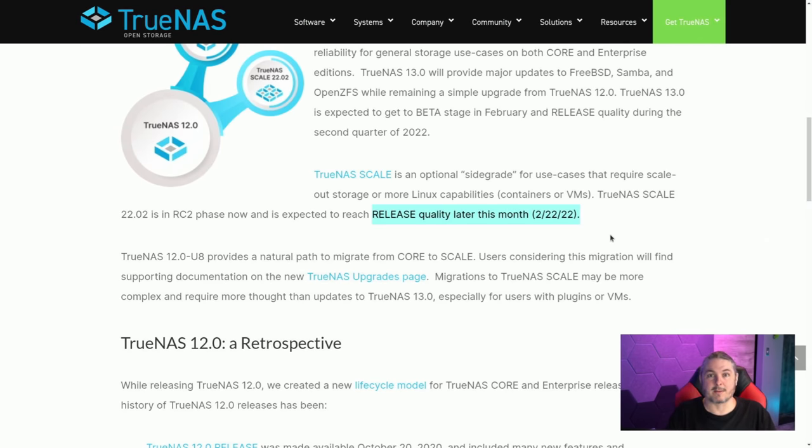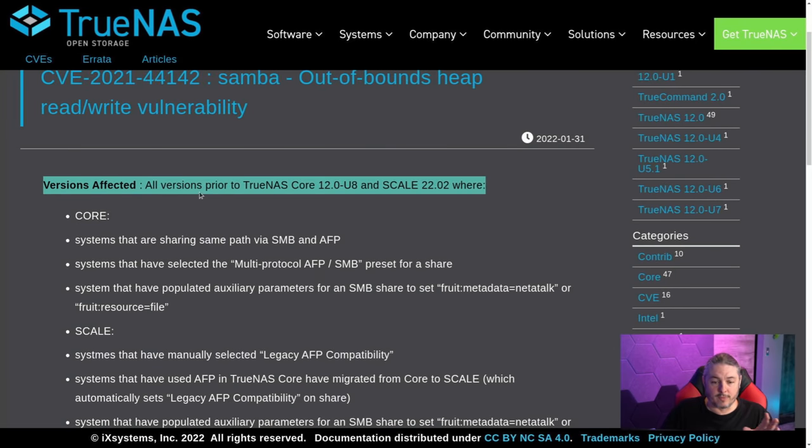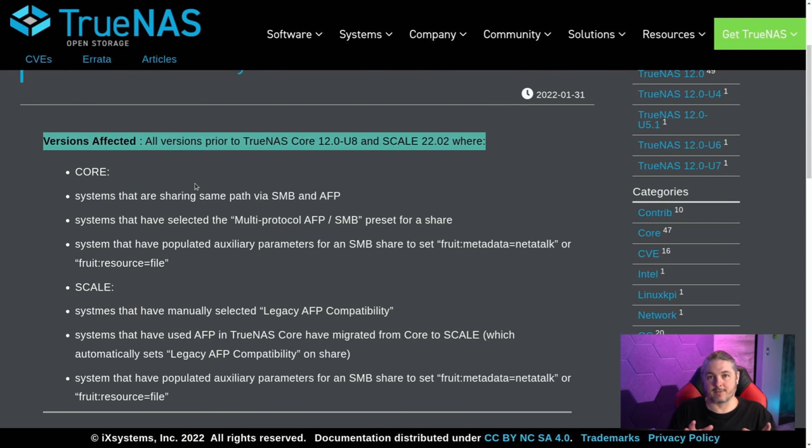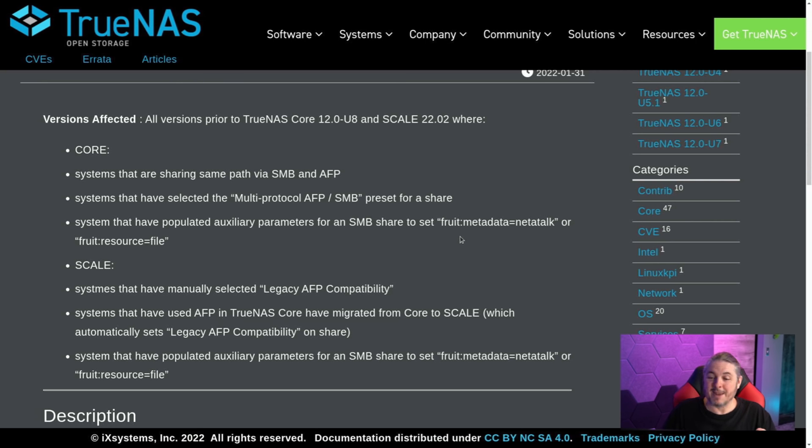If you are using Samba at all, I do recommend the update. All versions prior to TrueNAS Core 12.0U8 and Scale 22.02 are affected. The non-default conditions required for the exploit to be viable are: systems sharing the same path via SMB and AFP, systems that have selected the multi-protocol AFP/SMB preset for a share, and systems that have auxiliary parameters set to 'fruit:metadata=netatalk' or 'fruit:resource=file'. If those conditions are met, you must update immediately.